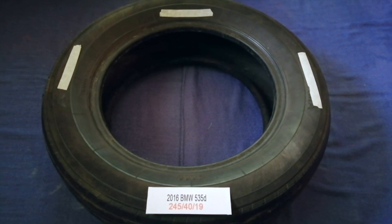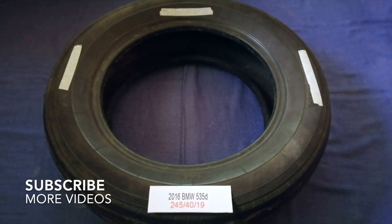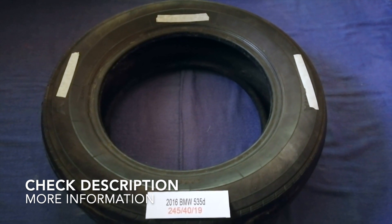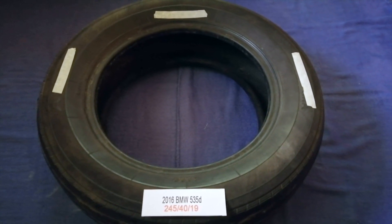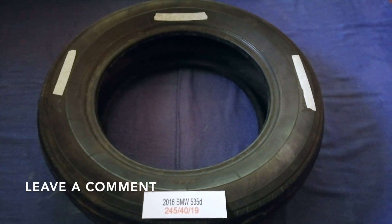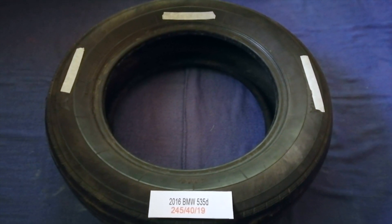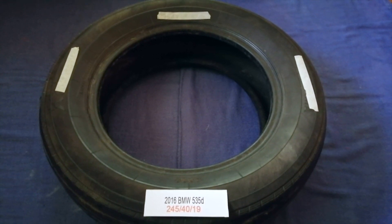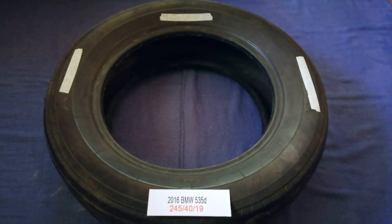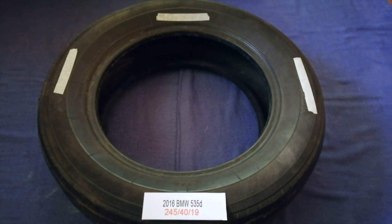Hey guys, welcome back. Today we are going to talk about the tire size for the 2016 BMW 535d. If you are looking for the tire size for your 2016 BMW 535d, we have already looked it up — just check the video description and I will try to leave the info there as well. The tire size for your 2016 BMW 535d is 245/40/19.